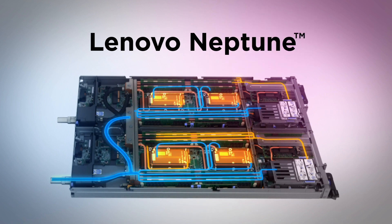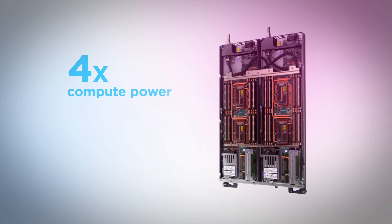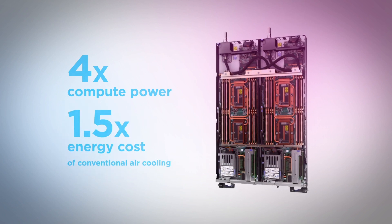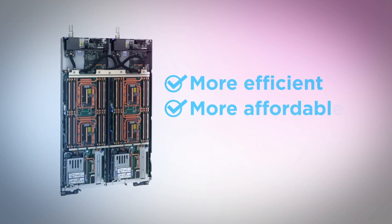With the Lenovo Neptune water cooling system, Canon is able to deliver four times its initial compute power at only one and a half times the energy cost, making university-level research supercomputing dramatically more affordable and accessible.